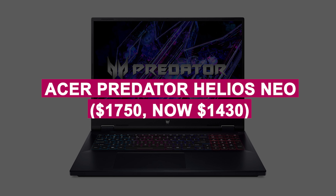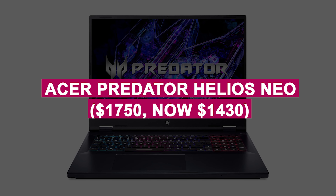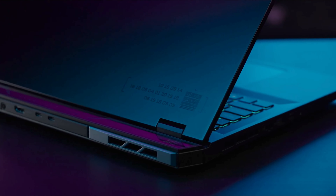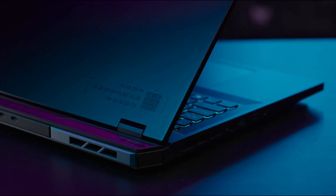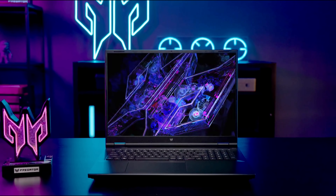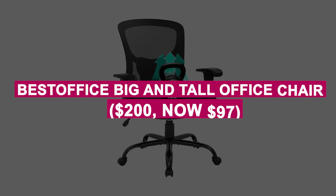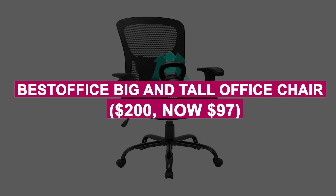Acer Predator Helios Neo was $1,750, now $1,430. Top-tier gaming laptop with Intel i7, RTX 4070, and a stunning 18-inch WQXGA display. Advanced cooling ensures consistent high performance during intense gameplay.